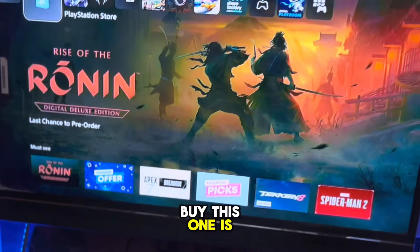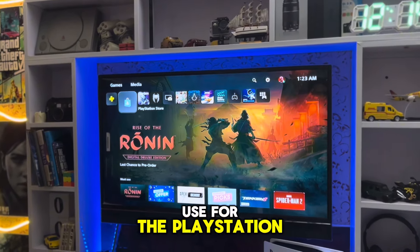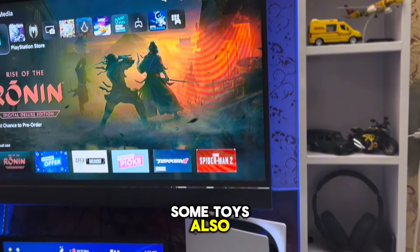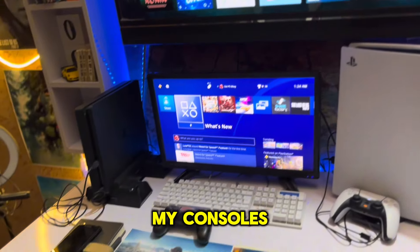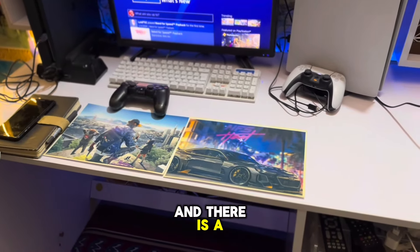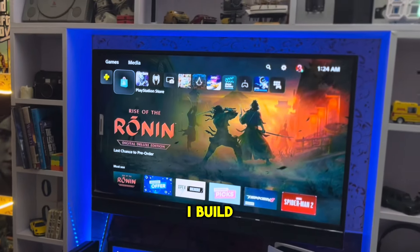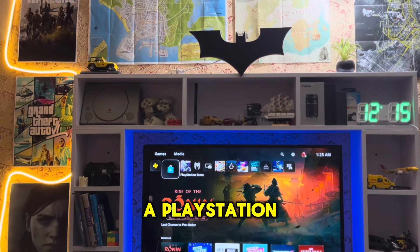Here is a PS5, and I bought this one in 2021. This LED I use for the PlayStation 5. Here are some toys also. So this is my setup and these are my consoles. There is a Need for Speed Heat poster and the Watch Dogs poster.